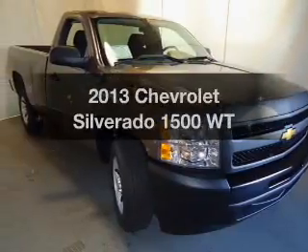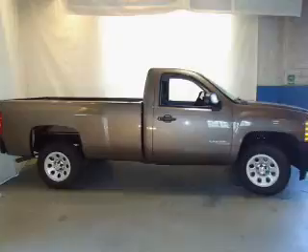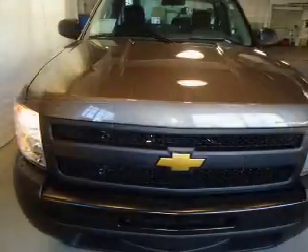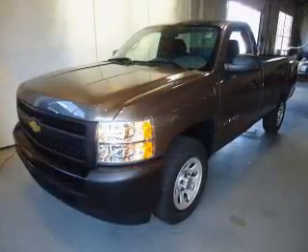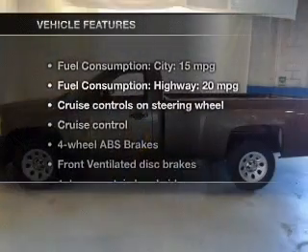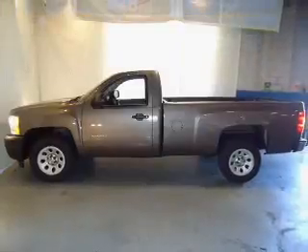Get noticed in this 2013 Chevrolet Silverado 1500. This is the set of wheels you've been looking for. The powertrain includes rear-wheel drive with a reliable six-cylinder engine connected to a smooth-shifting automatic transmission. Anti-lock brakes help to bring your vehicle to a safe stop, and with these notable features, you won't want to miss out on the opportunity to own this amazing ride.